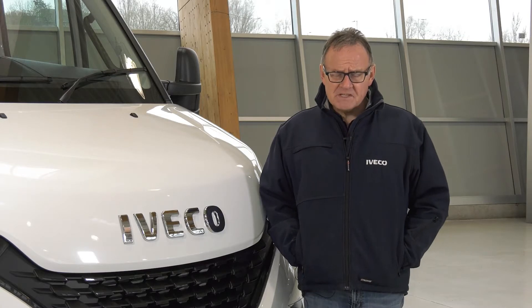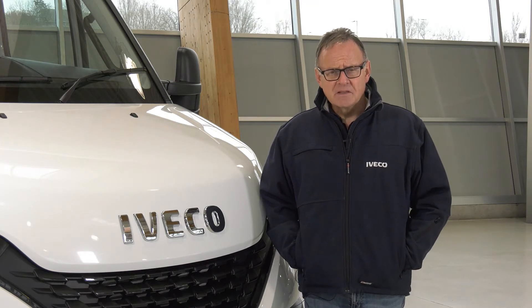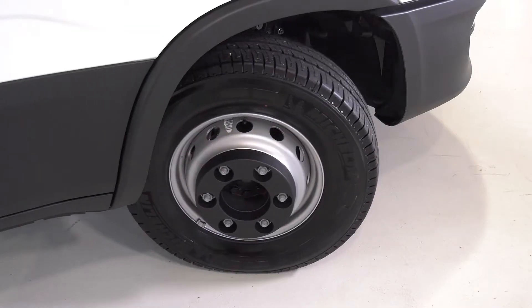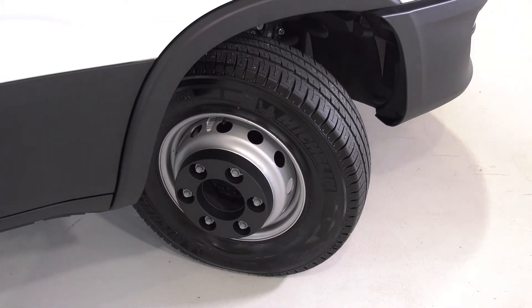That's just where the benefits start, because with the 7-tonne Daily you get all the benefits of a truck but with a car-like driving experience. That makes it ideal for the driver, whilst a small turning circle and improved manoeuvrability make it ideal for tight locations like housing estates and building sites.